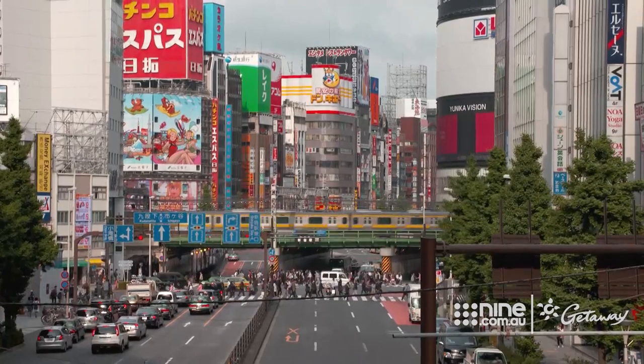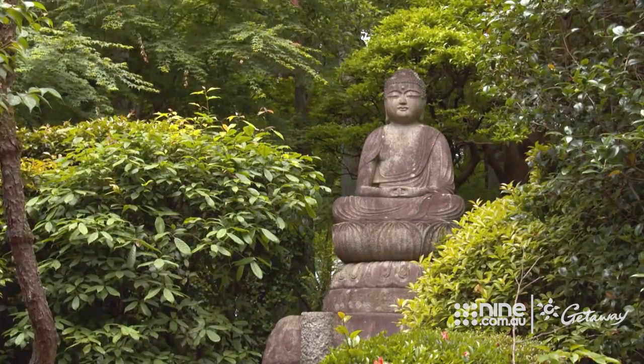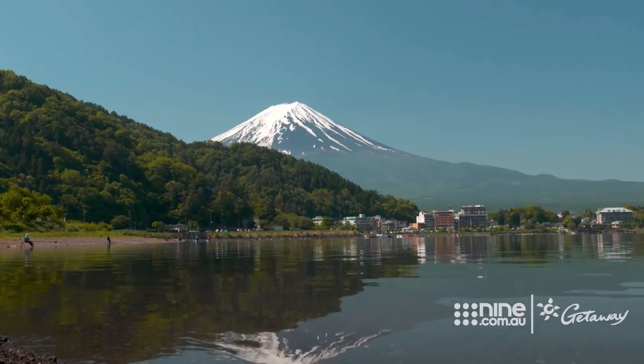As we're fast discovering on this essential Japan journey, this is a country full of contradictions. And on this trip, Scenic makes sure we experience them all.